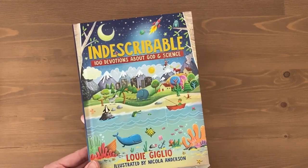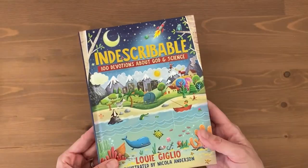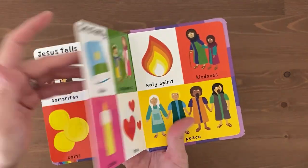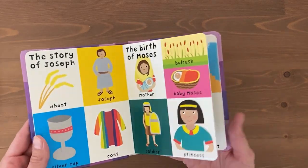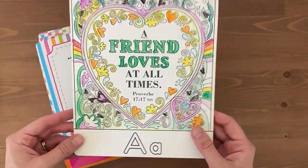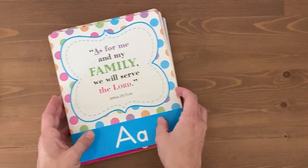Along with these Bible resources is a devotion called Indescribable: 100 Devotions About God and Science. Each devotion goes over a science concept along with a related Bible verse and devotion. I have this little My First Bible Words included here for my toddler if he decides to participate with us. It has a lot of illustrations with words that are often heard in the Bible — I think it's a good way to familiarize him with commonly heard Bible verses. And lastly for Bible, I include an alphabet Bible verse card each week to help us all memorize scripture. The box comes with double-sided cards from A to Z; the front is colorful and laminated, and the back verse can be colored in.